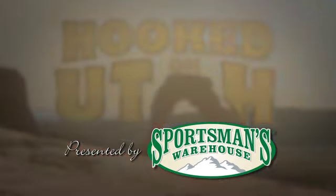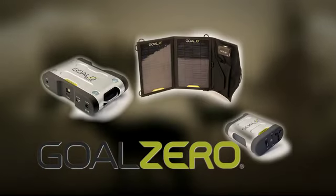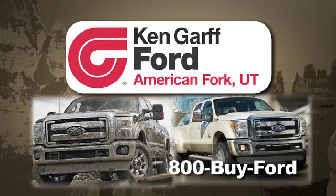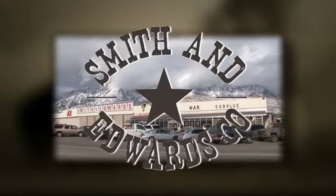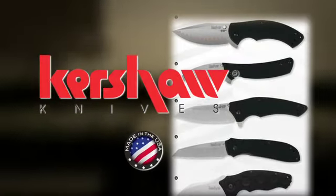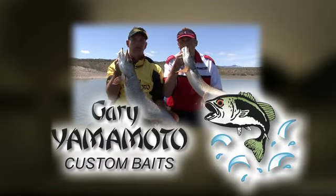Hooked on Utah is proudly presented by Sportsman's Warehouse, America's premier outfitter. Goal Zero, renewable electric power anywhere. The Kengar Ford Store in American Fork. Browning firearms and outdoor gear, the best there is. Smith & Edwards, Utah's original adventure store since 1947. Kershaw Knife Technology, made in America. Catch the Big Ones — Gary Yamamoto Custom Baits.